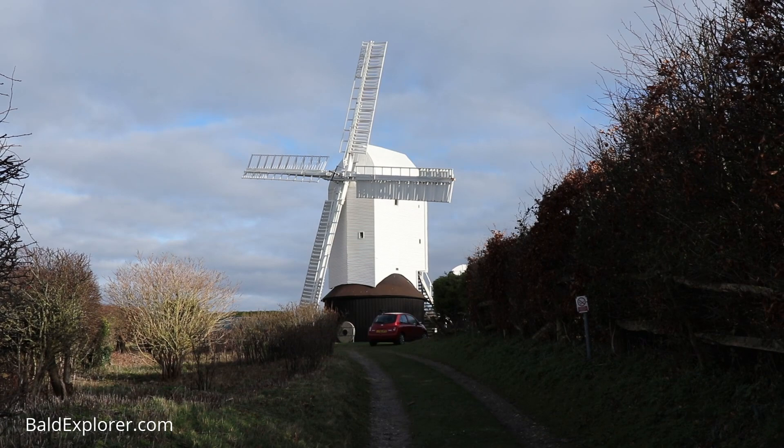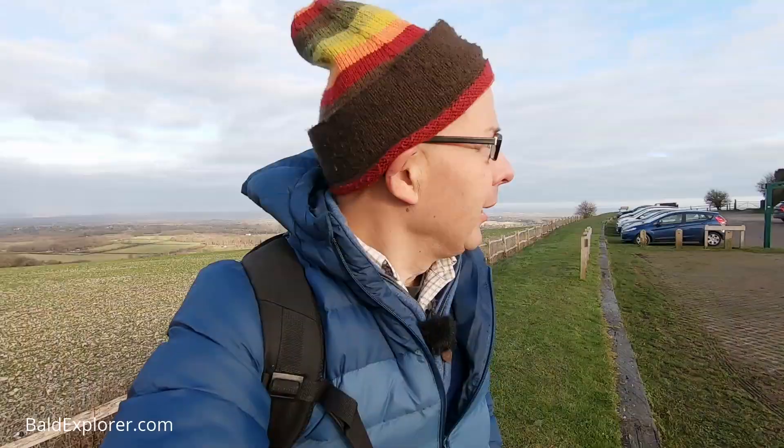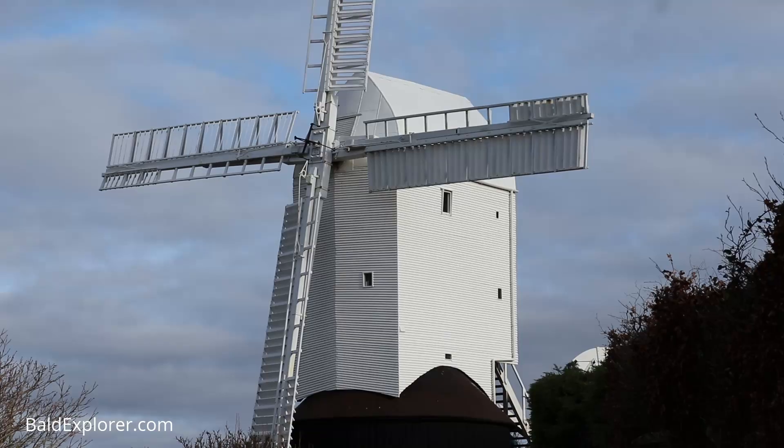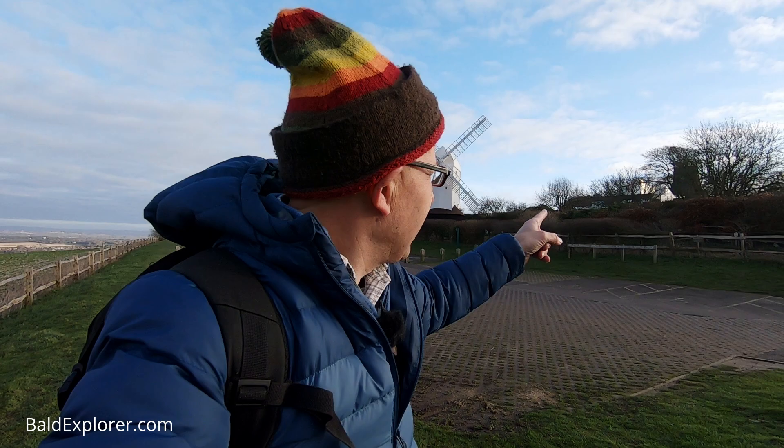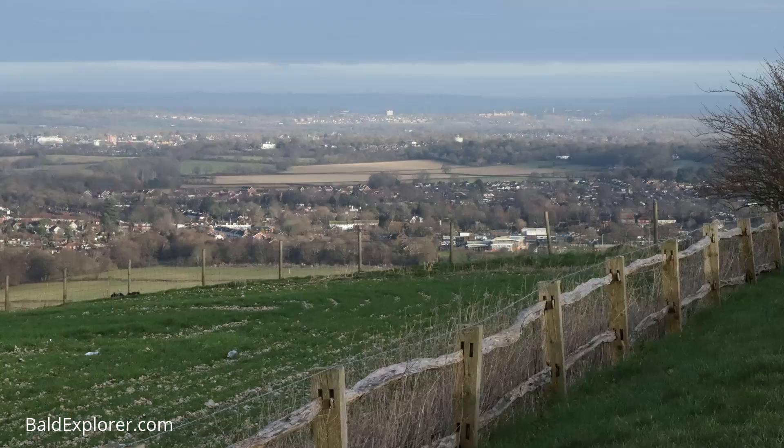Hello, I'm Richard Vobes the Bald Explorer and I'm out on another walk. Today I'm walking from the Jack and Jill windmills above Clayton Hill, just north of Brighton on the South Downs Way, and they are just behind me here. We're going eastwards towards Ditchling Beacon — that is the plan of the walk today.